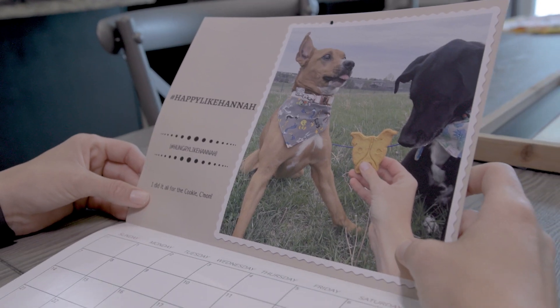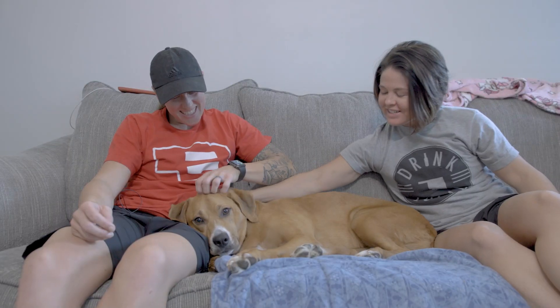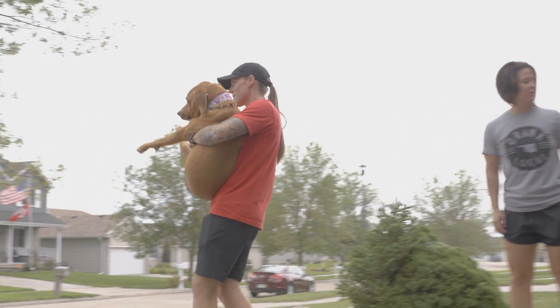Our motto is 'happy like Hannah.' She truly just runs the household and is very sassy, and has all of us wrapped around her fingertips. She can do all the things that the other dogs can do — she just needs some extra support for some of those things.